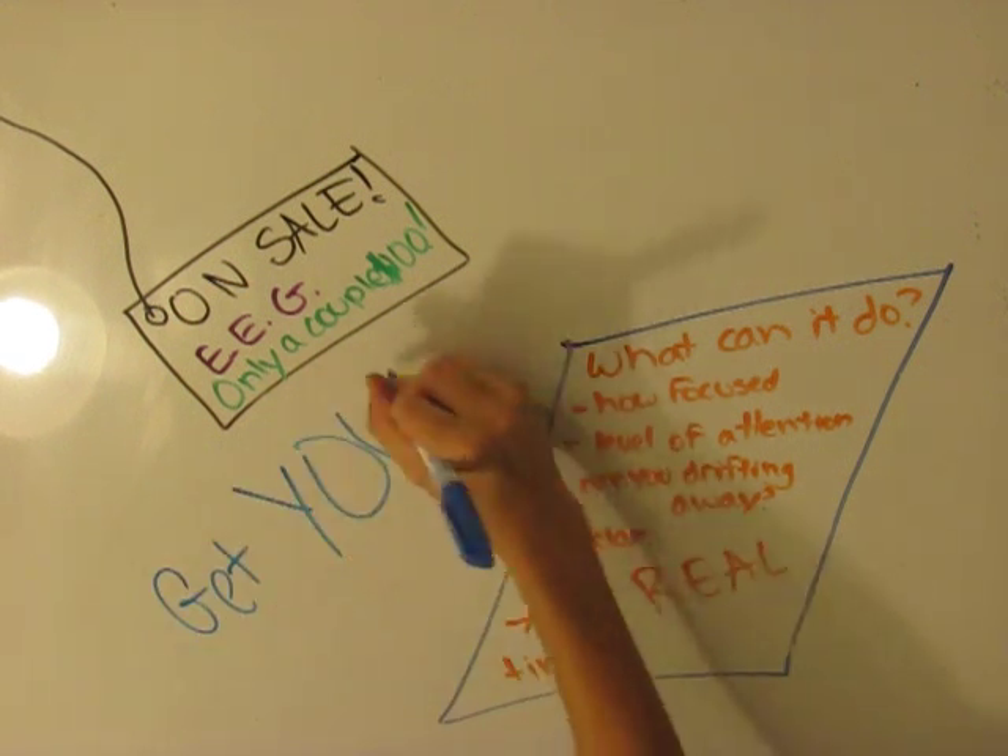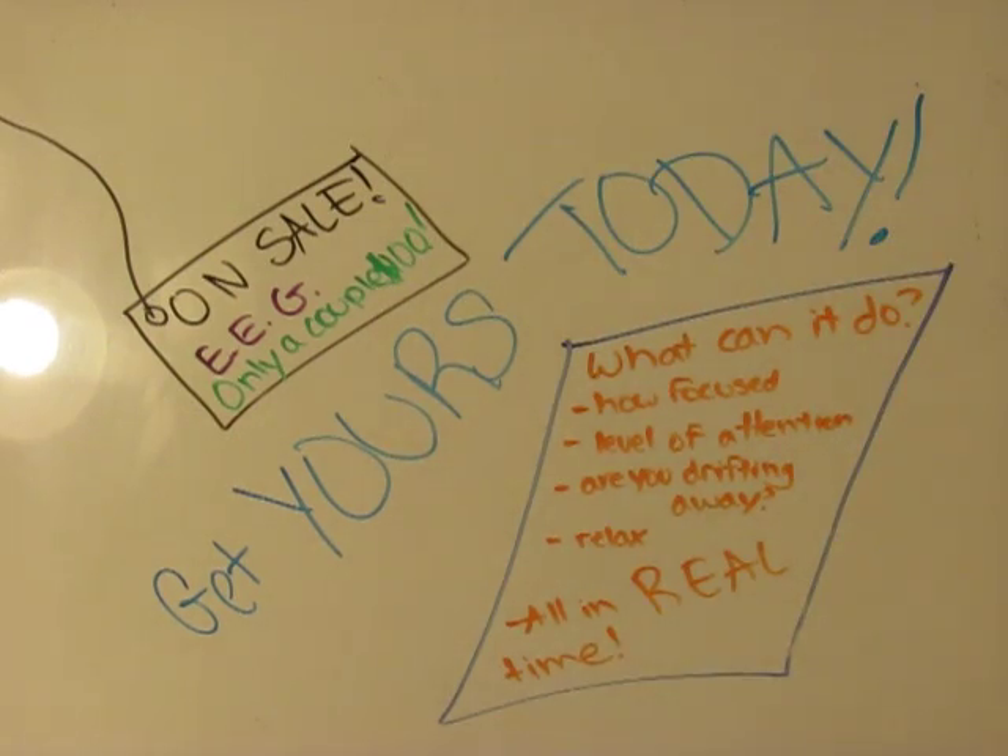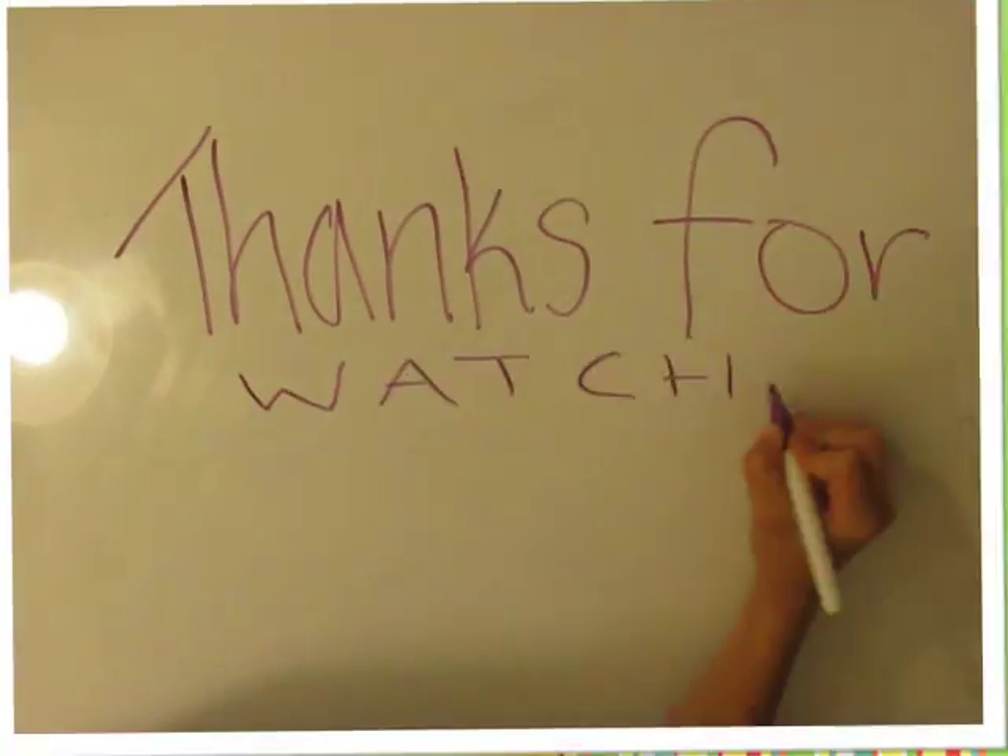I found this very interesting and I hope you do too. Thanks for watching, and have a nice day.